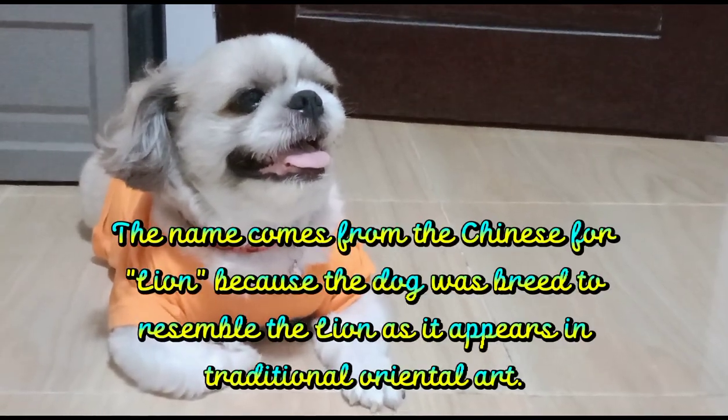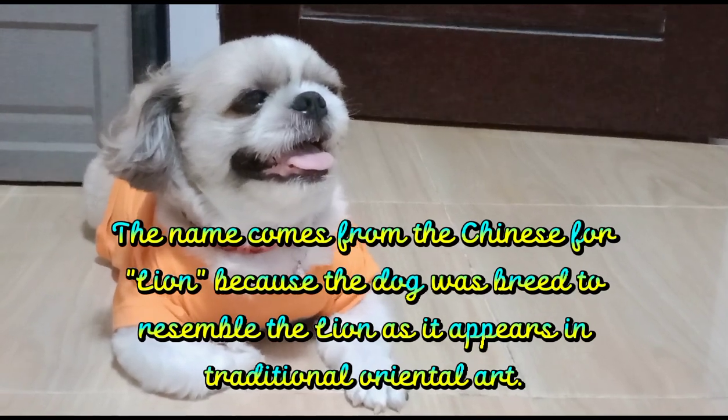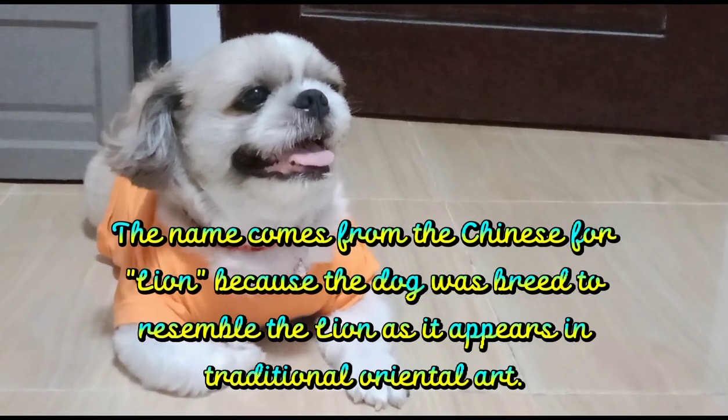3. The name comes from the Chinese for "lion," because the dog was bred to resemble the lion as it appears in traditional oriental art.